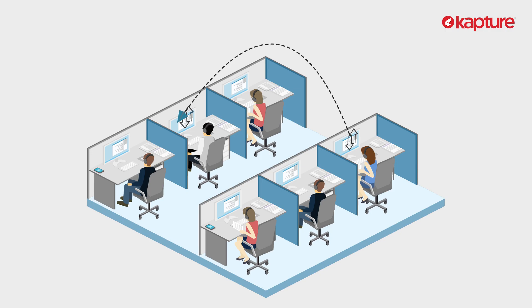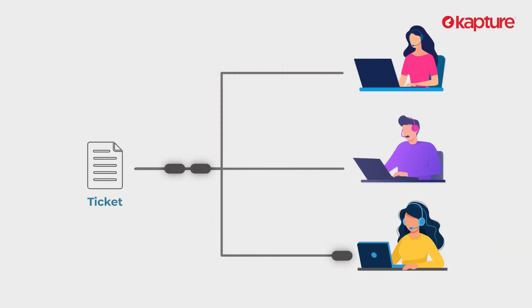Tickets go round and round and round, leading to an angry, frustrated, and ready-to-quit customer. What you need is a skilled, available agent who is specialized in the issue, so that it is resolved quickly without any further bounce.